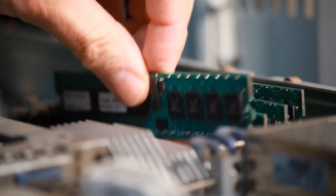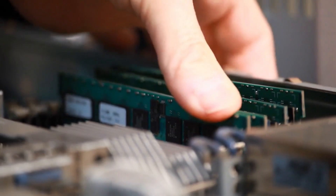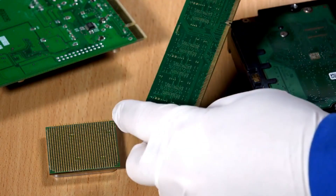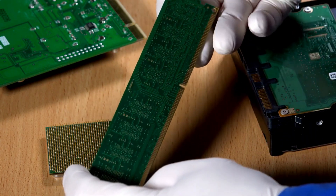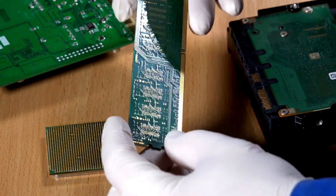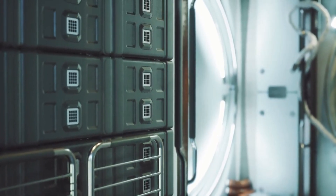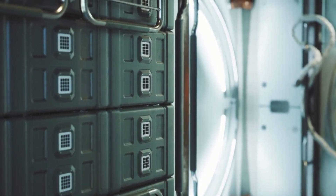RAM is the next important factor. For a basic setup, 16 to 32 gigabytes of fast DDR4 memory usually does the trick. Higher-end setups often use 64 to 256 gigabytes of DDR4 or DDR5 RAM, typically with ECC memory for added reliability. When it comes to storage, a 500 GB or 1 TB NVMe SSD is more than enough for storing software, logs, and cache data.